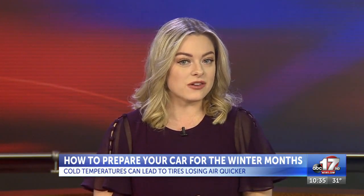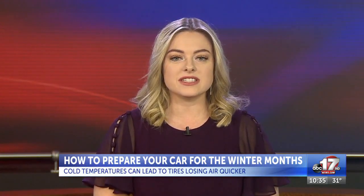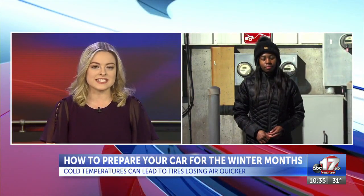Looking at that forecast from ABC 17 storm track forecaster Sawyer Jackson, it looks like today's cold weather isn't going anywhere, and that cold could cause a few problems for your car. ABC 17's Nia Hinson joins us live in Columbia tonight with some information you'll want to keep in mind this cool season.